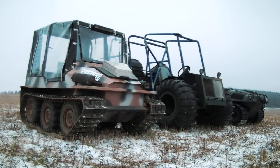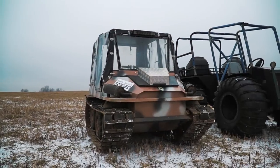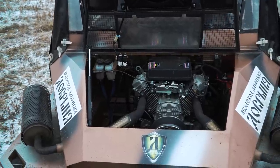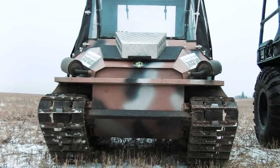Before starting our trip let's have a closer look at the machines. Dabrynya ATV — you may know this machine, the other day we made a video about it. It's a tracked ATV, 700 kilos weight, with a two-cylinder engine of 24hp. There is an anti-roll cage and a tent.